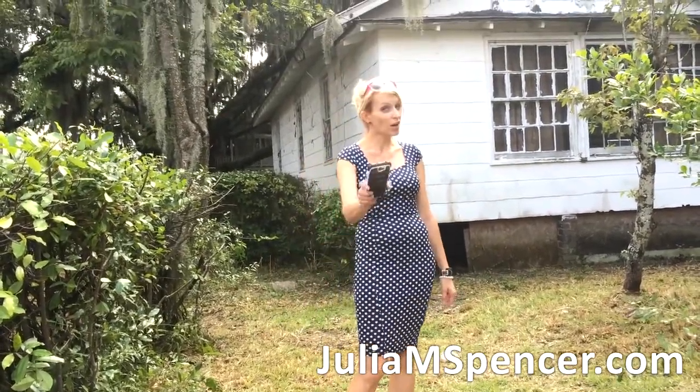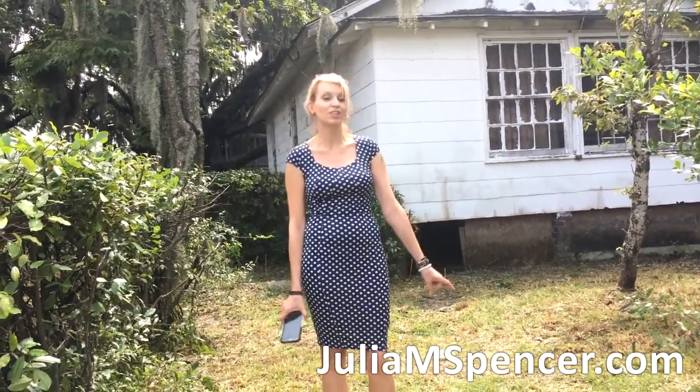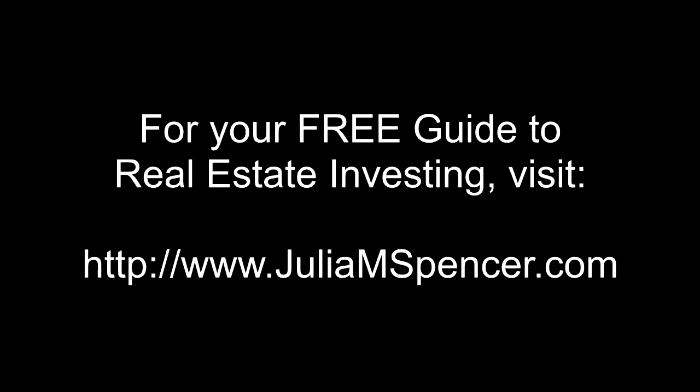Watch for updates on this property because it's going to be interesting once we go inside. Go to my website, www.juliamspencer.com. Sign up for your free guide to real estate investing. I hope to see you investing soon.